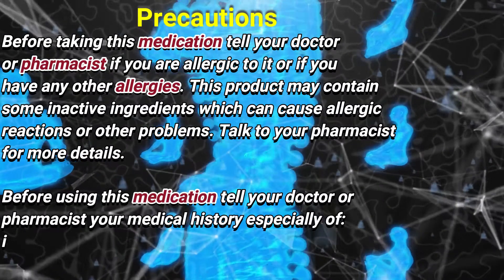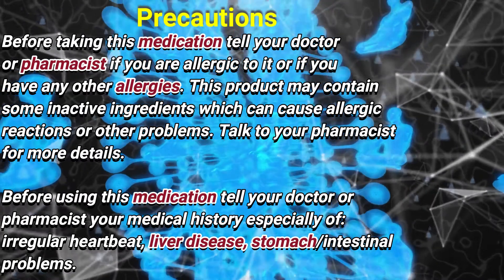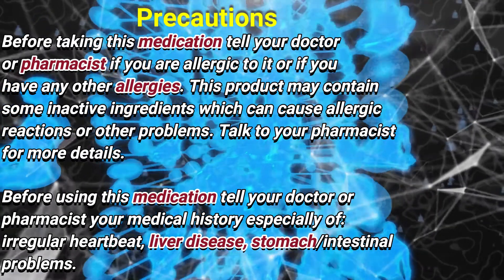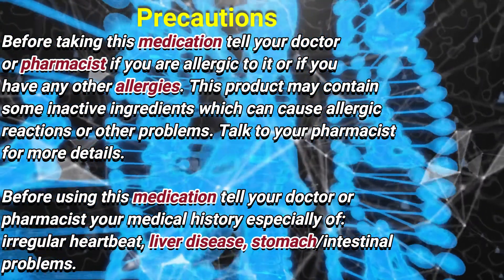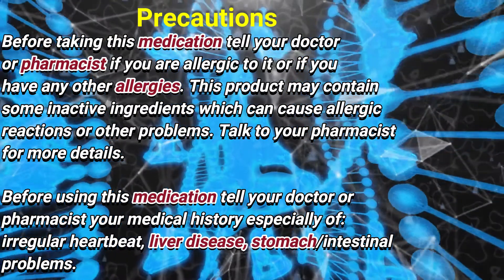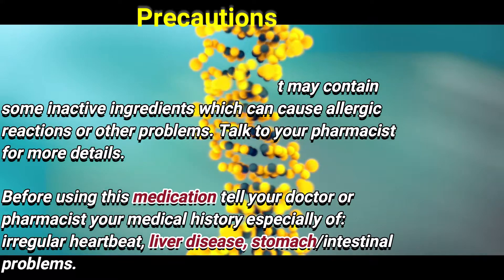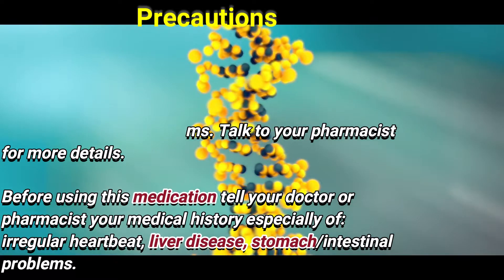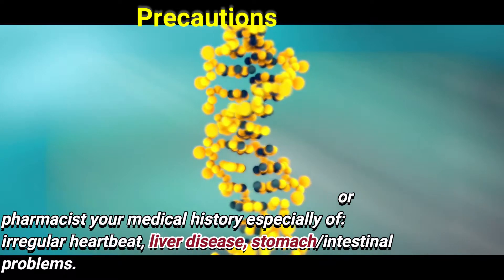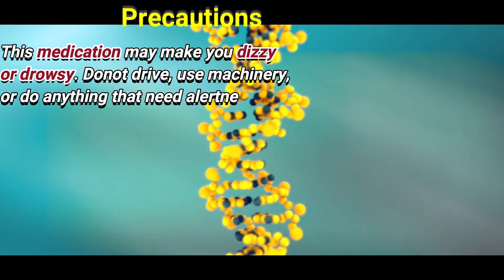Precautions: Before taking this medication, tell your doctor or pharmacist if you are allergic to it or have any other allergies. This product may contain inactive ingredients which can cause allergic reactions. Before using, also tell your doctor or pharmacist your medical history, especially of irregular heartbeat, liver disease, or stomach and intestinal problems.